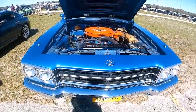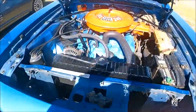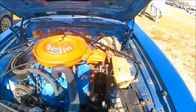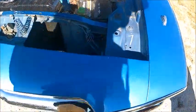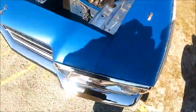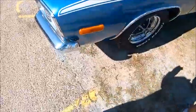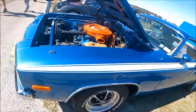It's at the car show at Zephyr Hills. There are turn signal lights there on top of the fender to remind the driver that the turn signal is on.